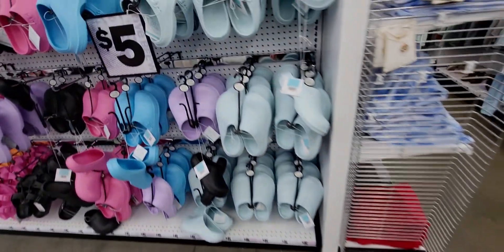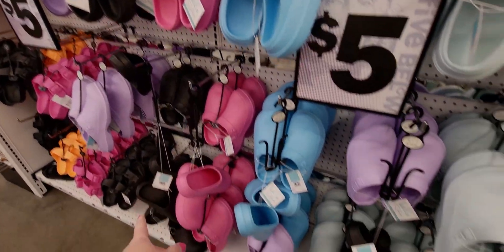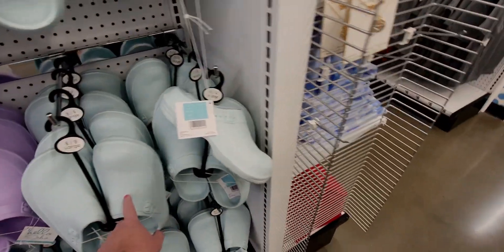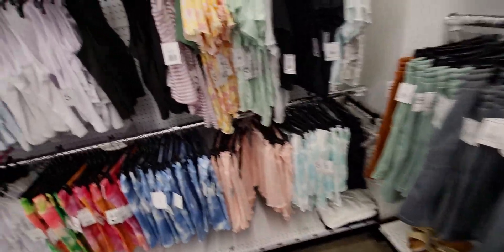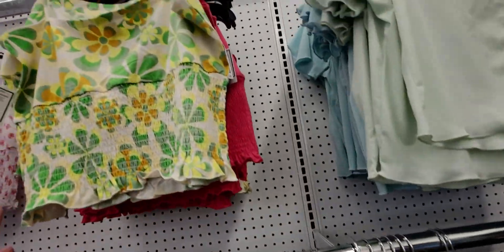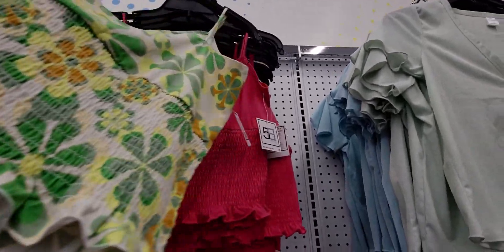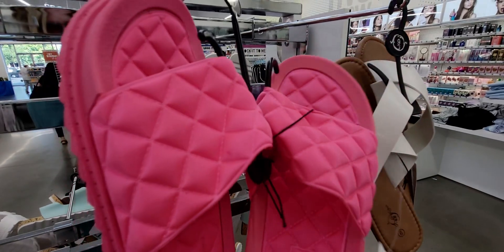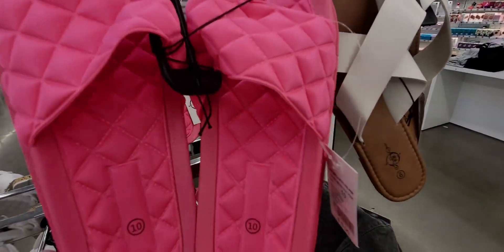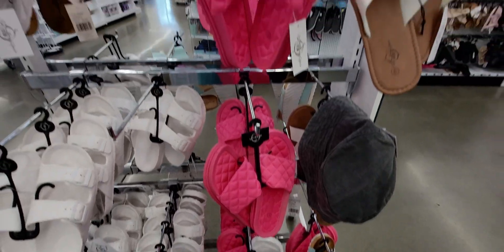More beautiful color slides in all different options — the blue is really pretty. There's a super cute tank top with total 70s vibes for five dollars. And these hot pink ones — I think I'm getting these! You can see there aren't many left.